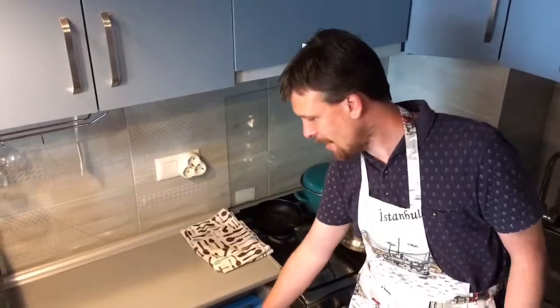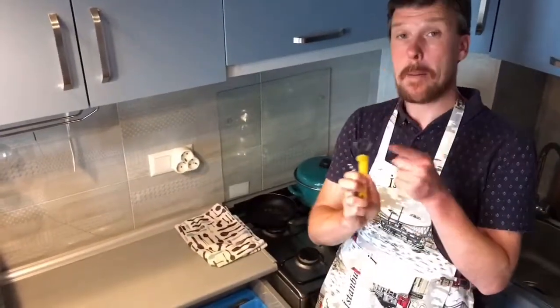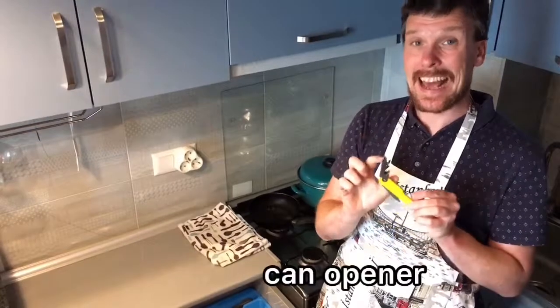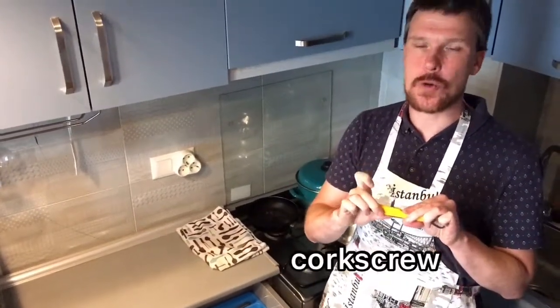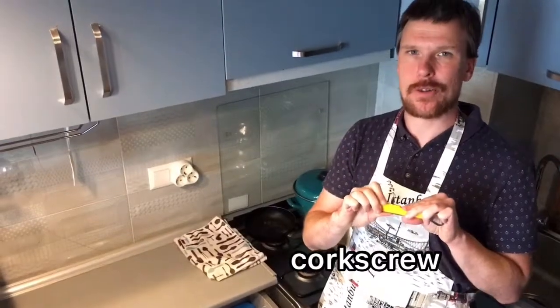And finally, here all together I have a bottle opener, a can opener, and a corkscrew. That's it! This is a small kitchen — there are a lot of things I don't have here, but I hope you have learned a lot of new words today and that this kitchen vocabulary was useful to you.